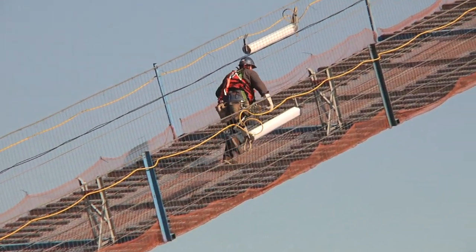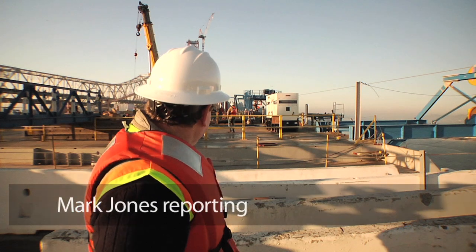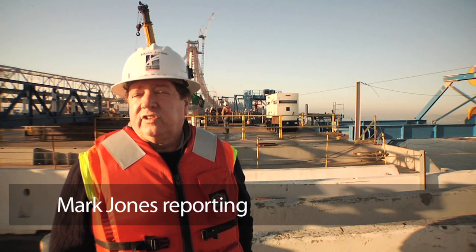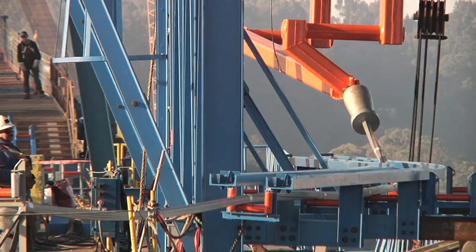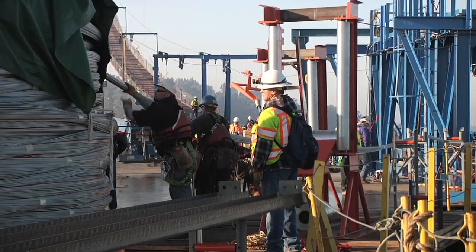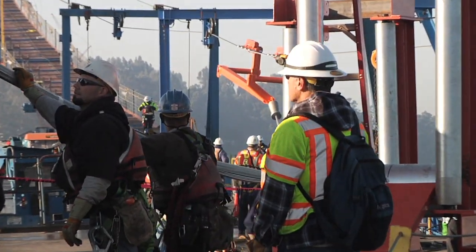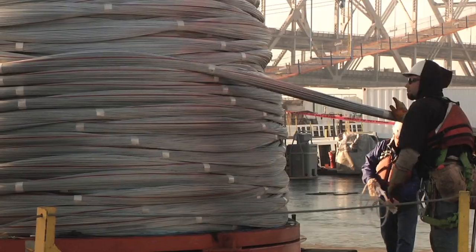The cabling operation on any bridge happens only once in that bridge's lifespan, and this operation is about to start. December 21st, 2011 — it could take up to six months, and this cabling operation is unique compared to any other suspension bridge. Mark the moment in the history books. The cabling began at 8:58 a.m., with ironworkers and engineers snapping photos as strand number one begins unwinding.